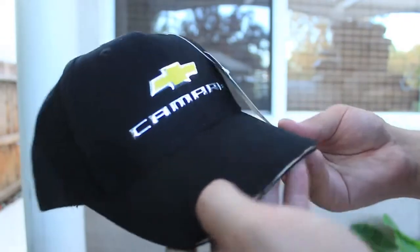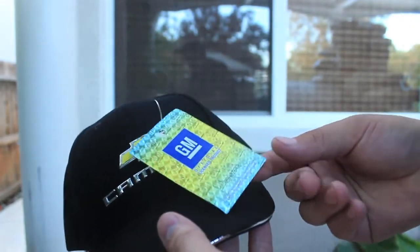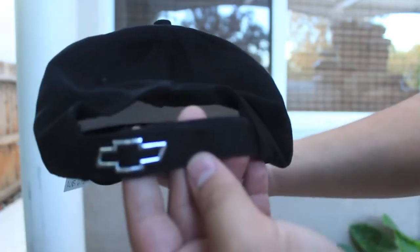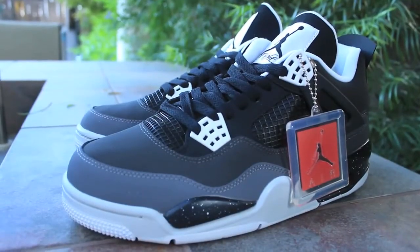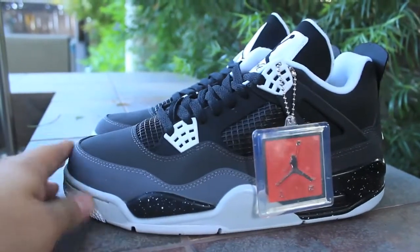Next pickup is a Camaro hat. I ordered it straight from GM — it's got the official GM licensed product tag. It's just a gold bowtie with the Camaro lettering, the new fifth-gen Camaro lettering, and on the back it's got the Chevy bowtie.